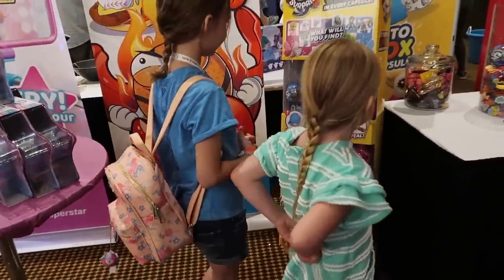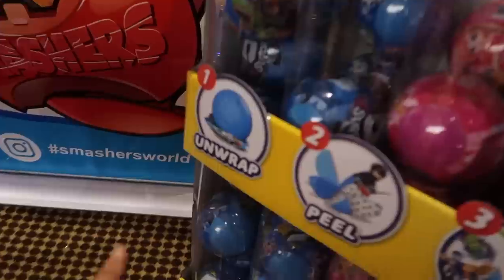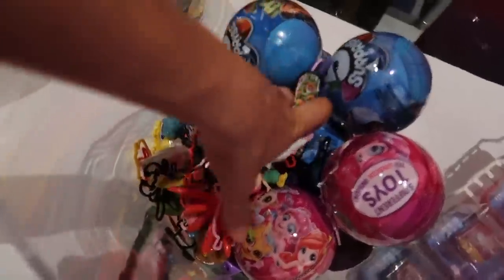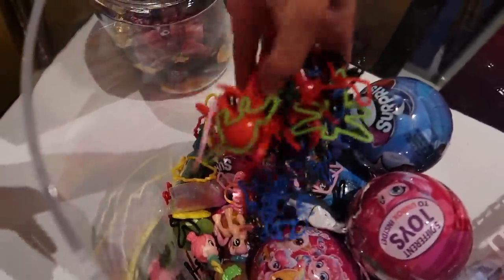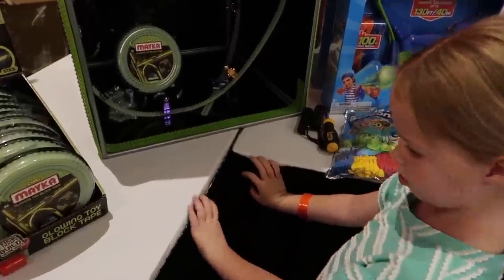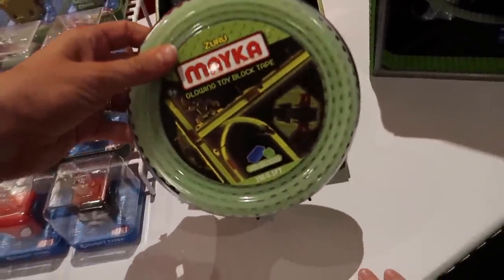Maya's pumped for the Five Surprise — she's doing a little dance over there. We've done a lot of videos of Five Surprise. So they have the blue capsules and the pink capsules, and here's just some of the toys that are inside when you open up a Five Surprise. Lots of good stuff. There's also this tape you can put all sorts of Lego characters on — this one glows in the dark.